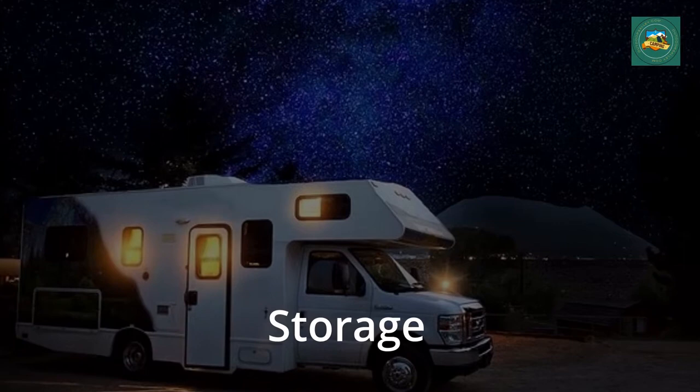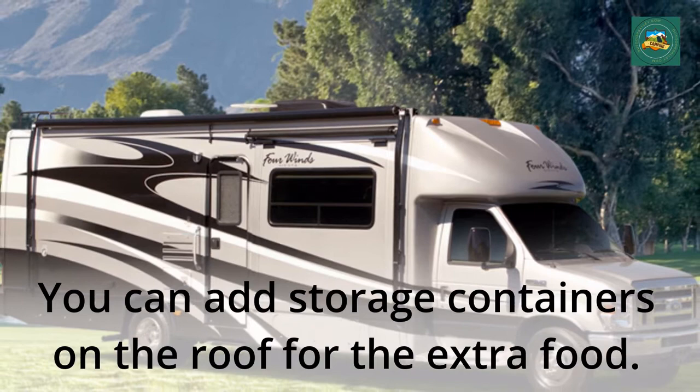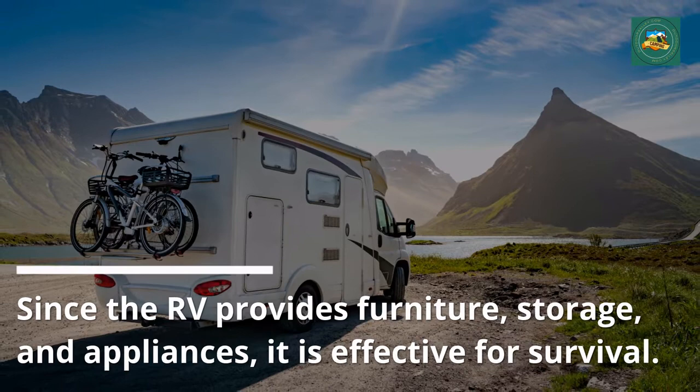Storage. Most RVs have very little space for a good stockpile of food. You can add storage containers on the roof for the extra food. In addition, go through the motorhome and convert every bit of wasted space into additional storage. These modifications will allow you to camp out and be ready to survive. Since the RV provides furniture, storage, and appliances, it is effective for survival.